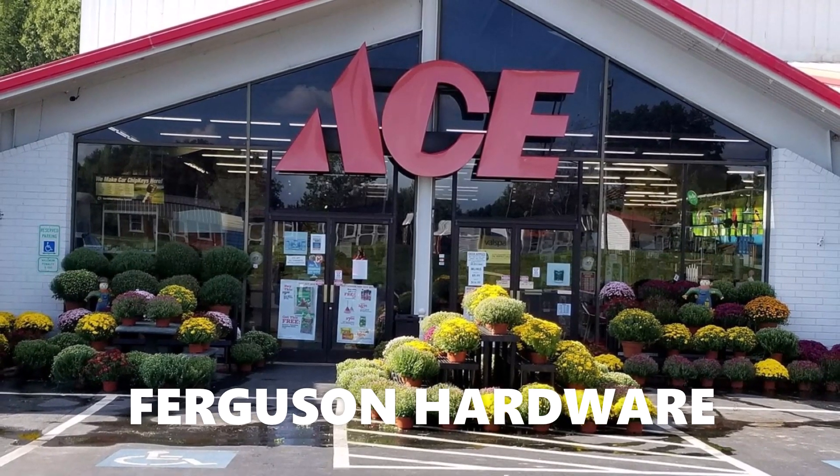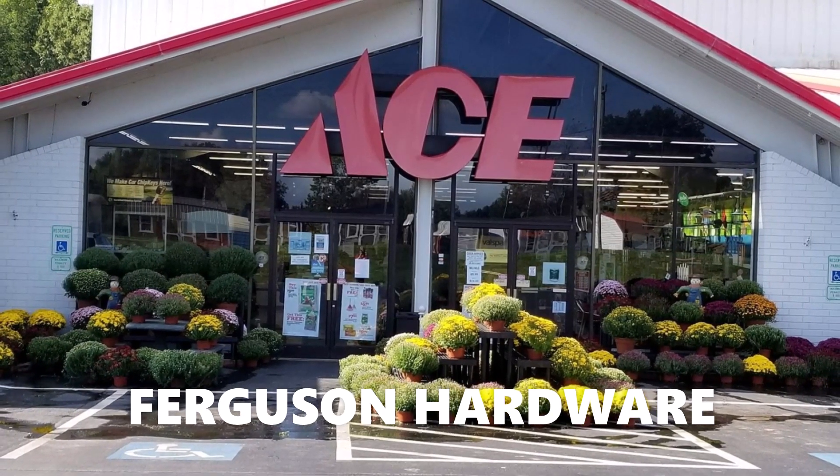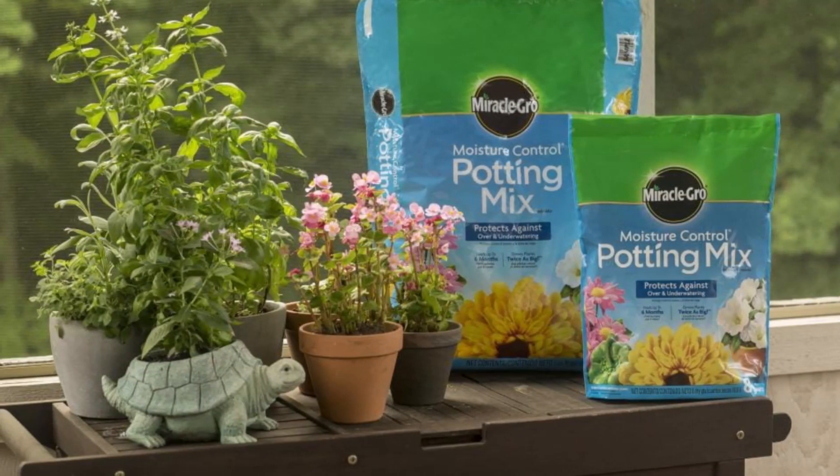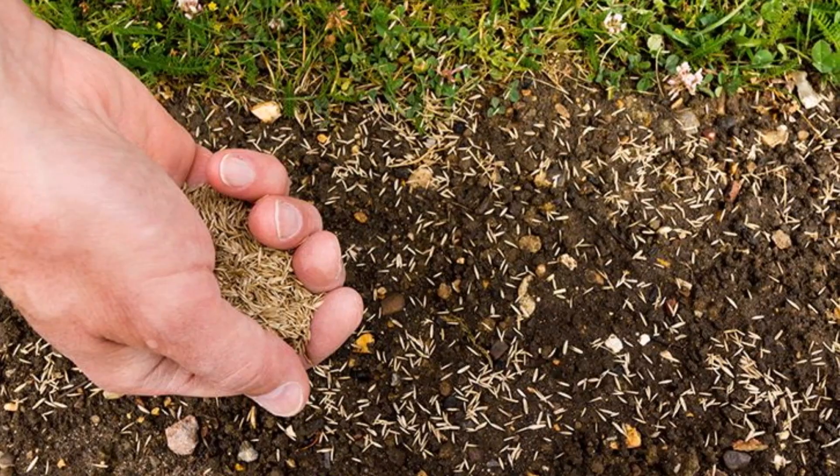It's time to get growing all season long at Ferguson's Ace Hardware in Cherryville. Get your Miracle-Gro potting mix, plus they have your flowering or vegetable seed and organic plant food.